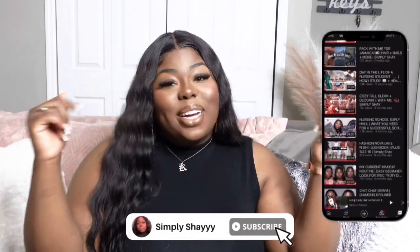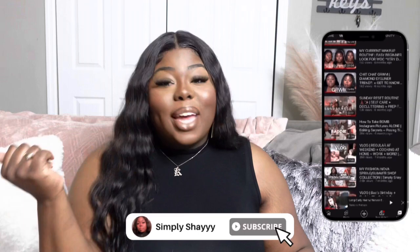What it do, y'all? Welcome back to the channel. If you are new here, my name is Shayla and I go by Shay. I film beauty, fashion, lifestyle, and nursing school content. So if you like any of those things I just mentioned, then baby subscribe because this is the spot for you. Period.